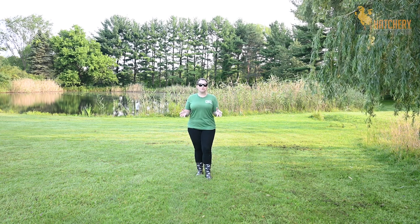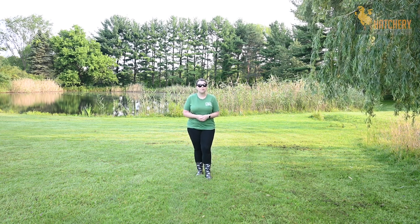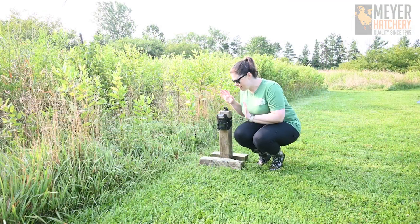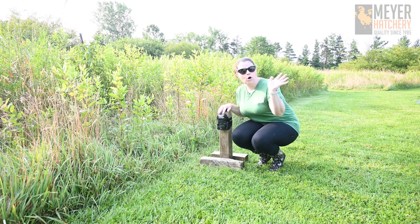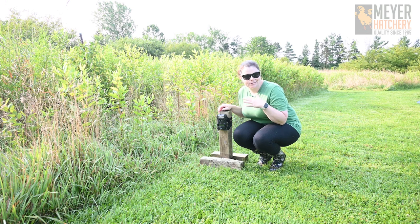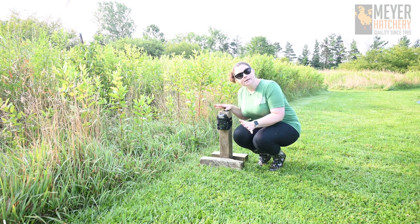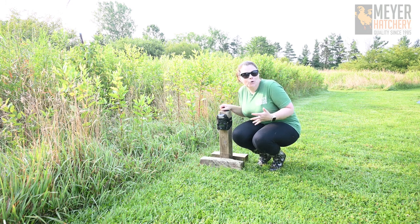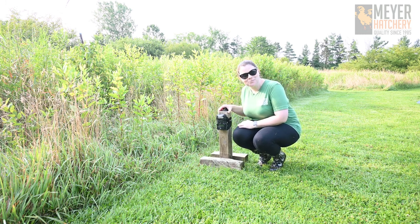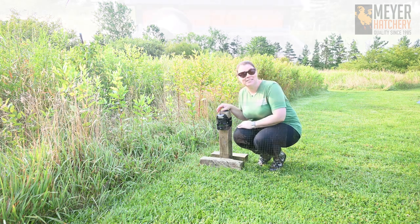I want to show you a few things that we do to keep our flock safe from those predators. One thing that we do is we have game cameras all throughout the property. Some of the game cameras we have to go get the SD card and check them on our computers, and some of them actually send alerts to our phone — we keep those closer to the coop so we know if something is by the coop, especially in the middle of the night. Some cameras are on trees and some are on little stands that we made so we can move them if we have a lot of predators visiting.